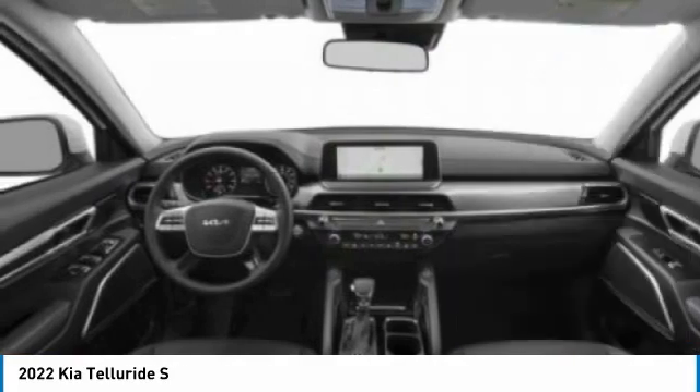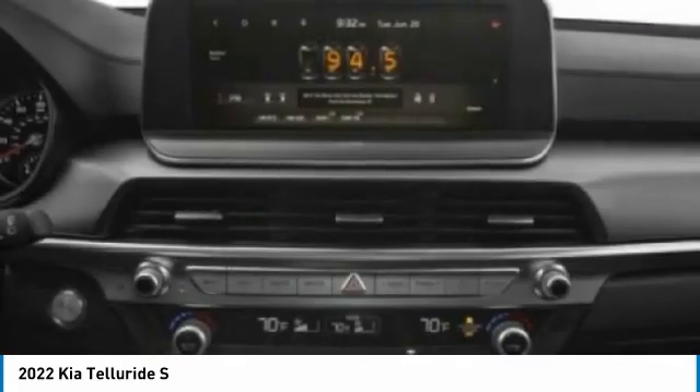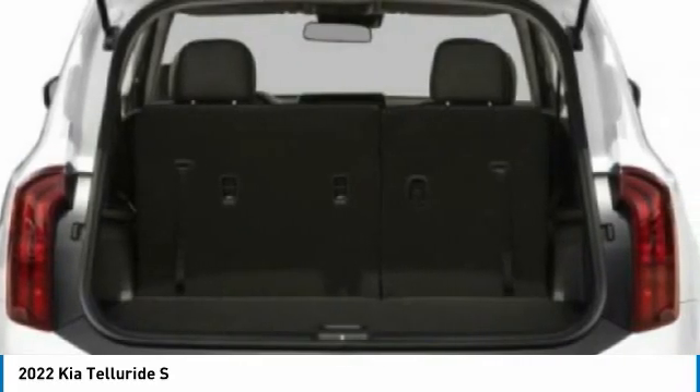Brake assist, traction control, stability control — this beauty is sure to make you the talk of the neighborhood. So call or drop in for a test drive today.